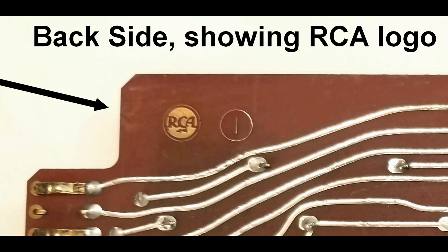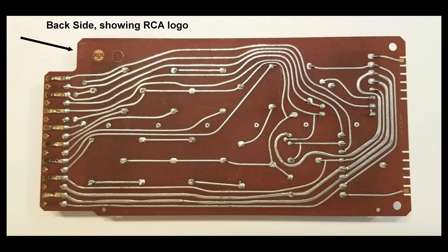The RCA logo or other identifying symbols or part numbers would have been added during this process, or stamped or inked on at a later time. The quality control inspection of finished boards could be a partly manual and/or electrical process, depending on the board maker's needs.